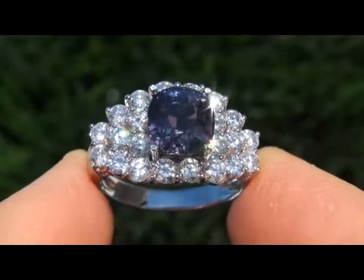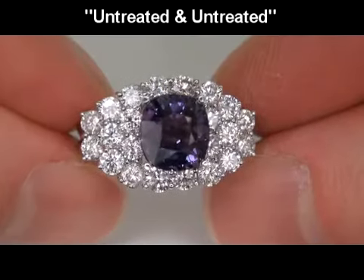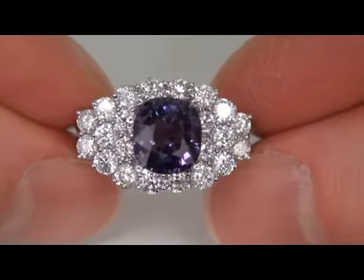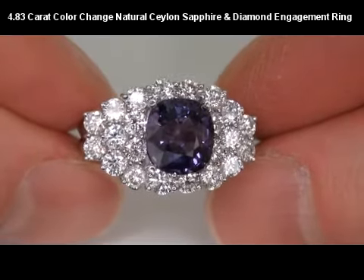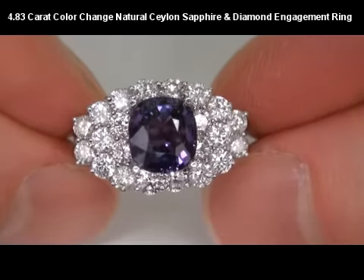Welcome to Certified Jewelry. Up for auction today is this very rare EGL certified unheated and untreated fine quality 4.83 carat color change natural Ceylon sapphire and diamond engagement ring.